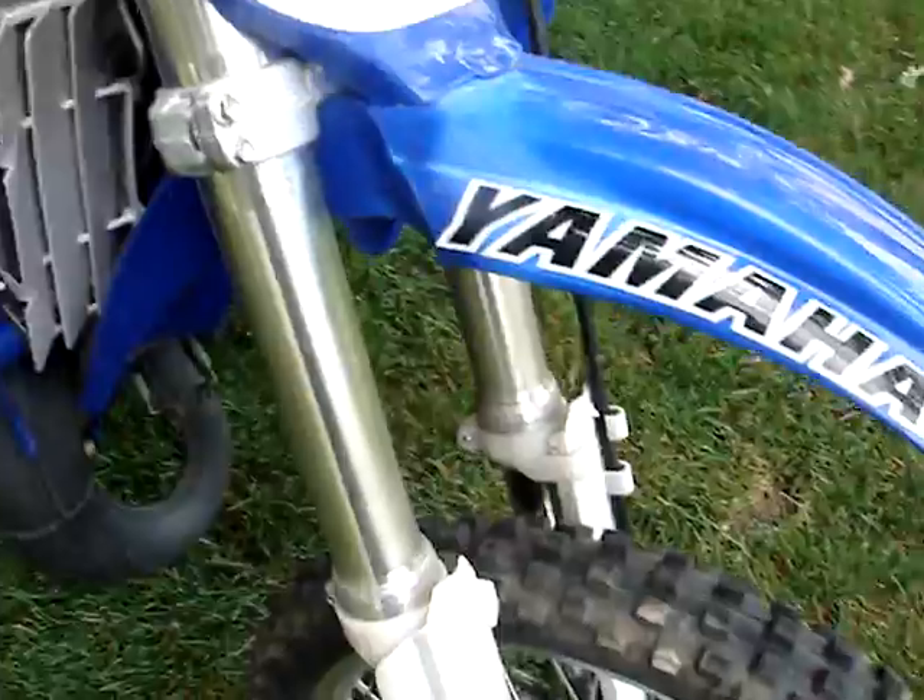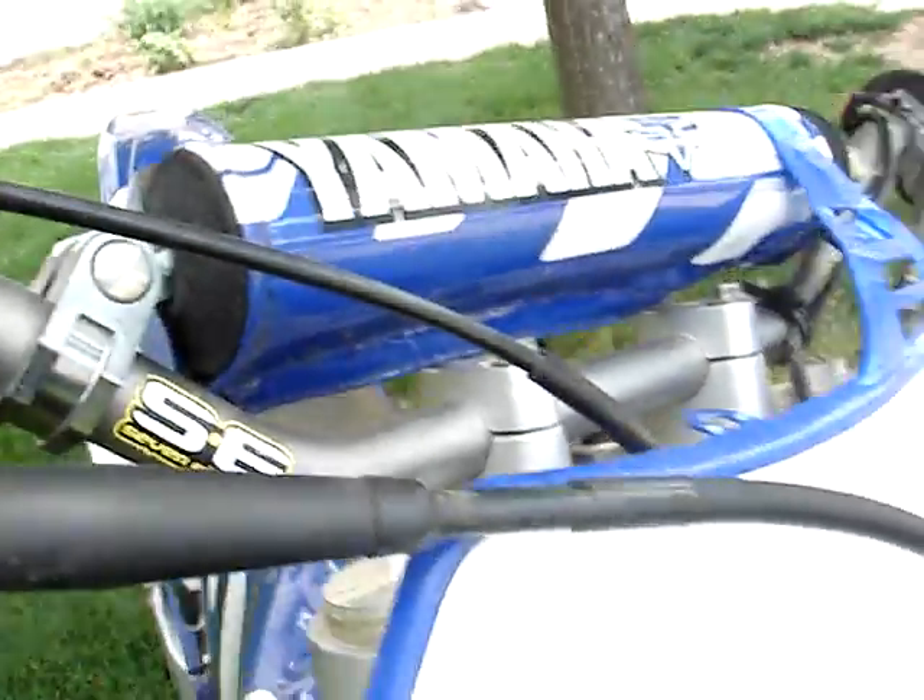Front graphics. I'm putting new plastics on because these are kind of beat up, as you can see. Pro Taper SE bars.